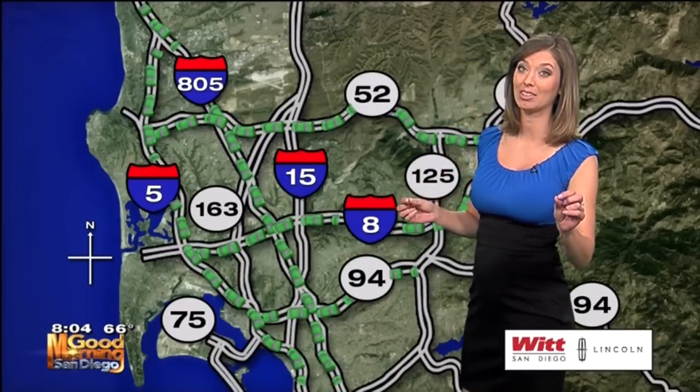Even if you're heading over to the beach, everything is free and clear all along that 5, even up in the north county. So pretty easy ride — although if you are heading there, those parking lots get extremely full rather quickly.